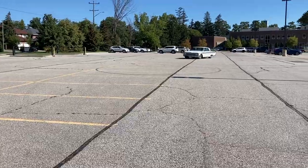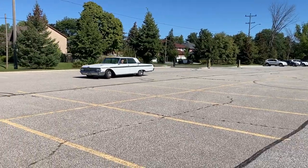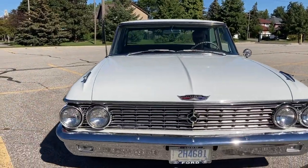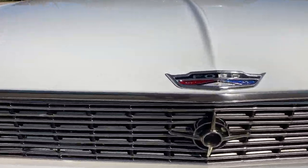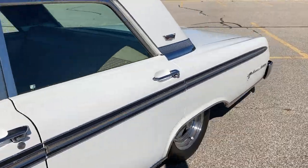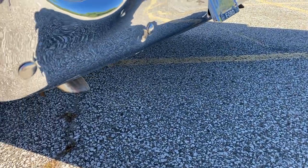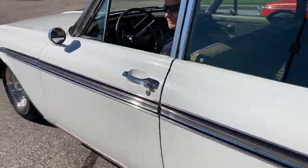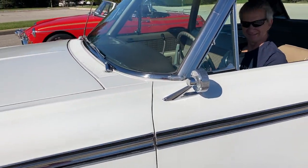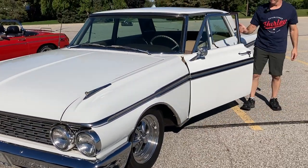Oh, look at this gorgeous car! Wow, Chris — she's beautiful. Rev the engine for me. And what's the horn sound like? Wow, totally different sound. Okay, come on out. Wow Chris, tell me what you have here.